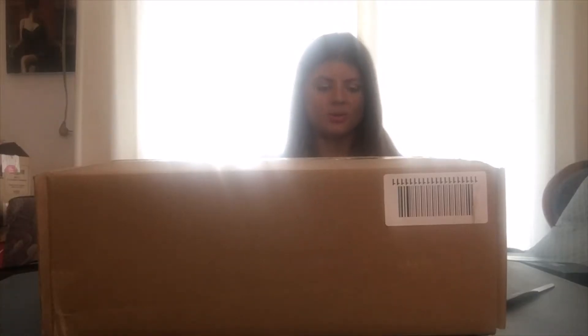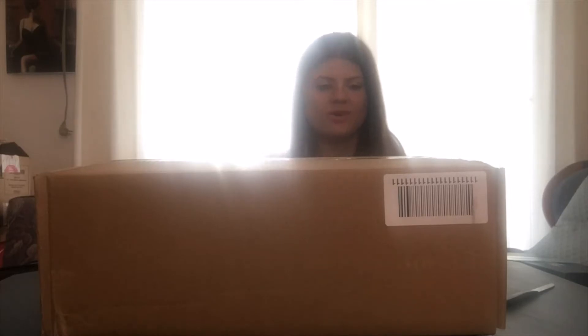Hey, welcome back to my channel. I hope you guys are all having a great day. I just want to go ahead and wish all of my subscribers and viewers a happy Easter — this video will probably go up after Easter. Today I'm just going to be doing a Kate Spade haul. I recently treated myself to a Kate Spade that was on sale.